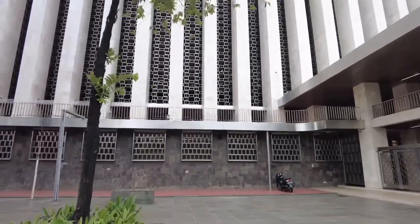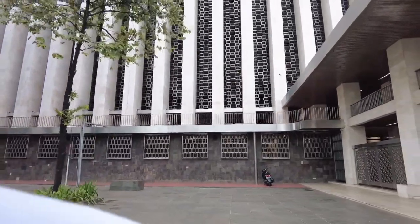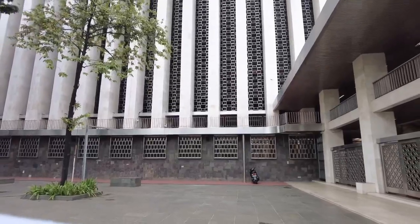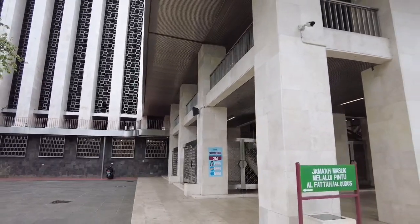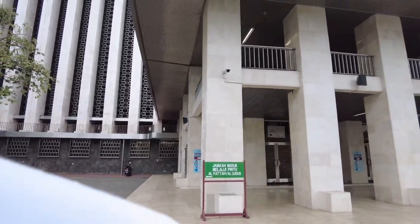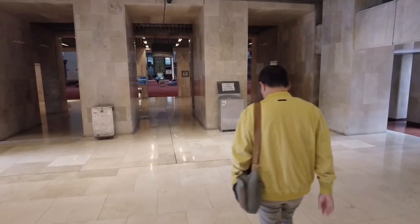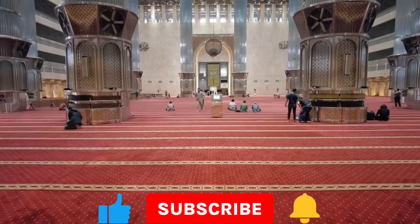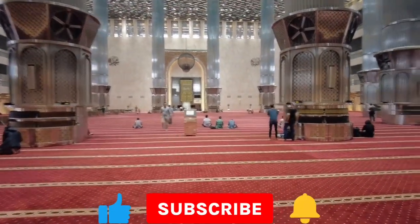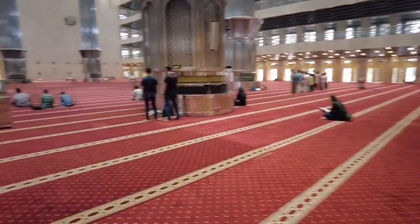Kemudian proyek masjid ini diarsiteki oleh Friedrich Silaban, anak dari pendeta Lutheran Tradisional yang lebih dikenal dengan nama Huria Kristen Batak Protestan. Desain masjid ini mengusung tema ketuhanan. Masjid ini memiliki gaya arsitektur formalisme baru dan internasional dengan dinding dan lantai berlapis marmer, dihiasi ornamen geometri dari baja antikarat. Bangunan utama masjid ini terdiri dari lima lantai dan satu lantai dasar.